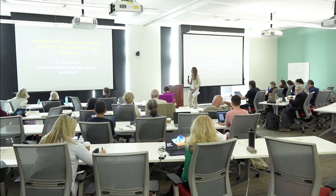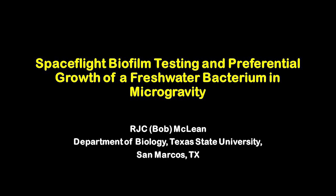The next talk is going to be by Bob McLean from Texas State University in San Marcos. The topic is spaceflight biofilm testing and preferential growth of freshwater bacteria in microgravity.